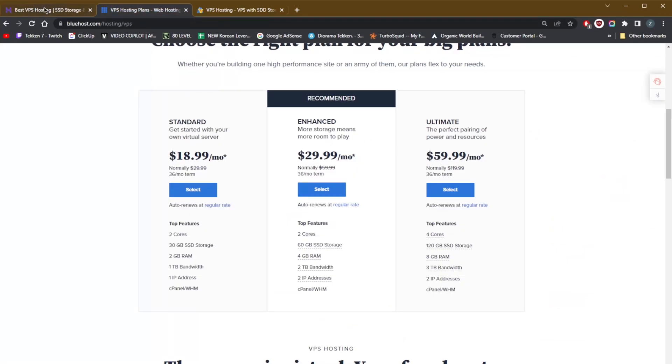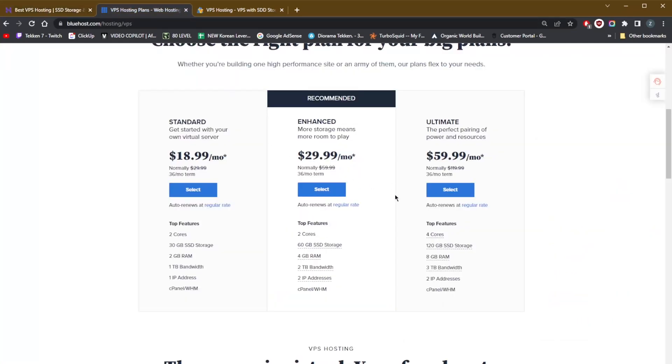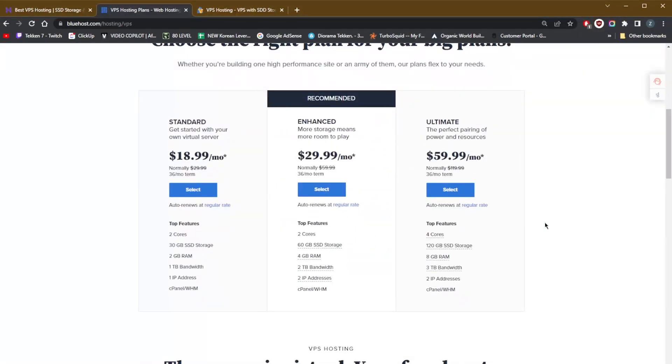Bluehost tops out at 120GB SSD storage, 8GB RAM, and 3TB bandwidth, whereas Hostinger's most expensive plan easily surpasses that — but at an extra cost. Hostinger's highest tier runs $60/month while Bluehost's is $78/month. But if you're looking for a cheap VPS option, you're probably not going for the most expensive plan anyway. I do think Bluehost is worth it, especially since they have excellent customer support — they'll hold your hand throughout the entire process until your website is live and running.